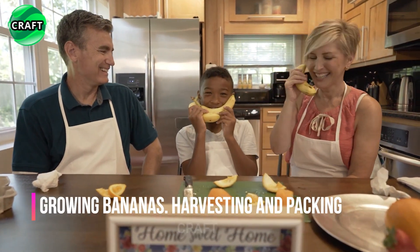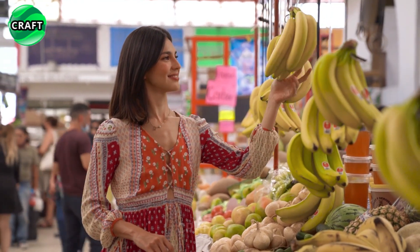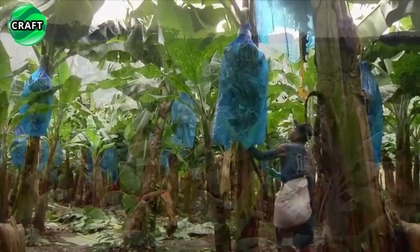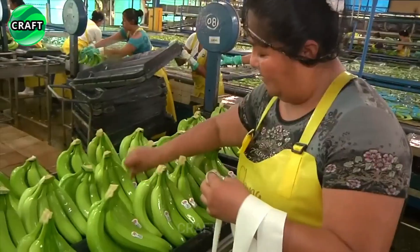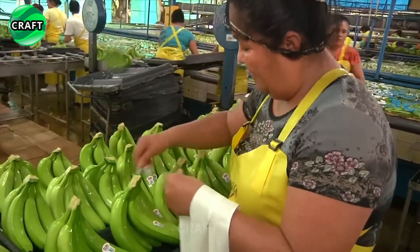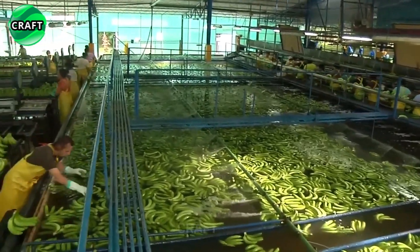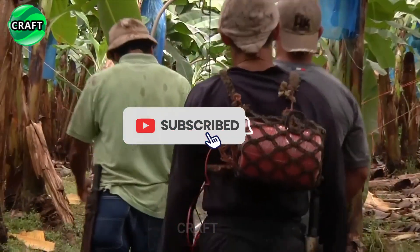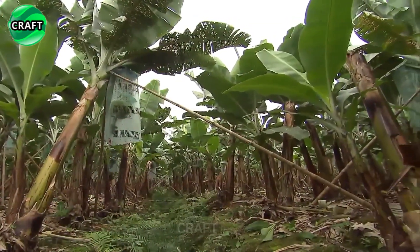Bananas are one of the most popular and sought-after fruits all over the world. Banana-growing countries include Ecuador, Philippines, Costa Rica, Colombia, Bangladesh, Haiti, Panama, Honduras, Guatemala, Nigeria, India, Kenya, Peru, Vietnam, and Uganda — though this is not an exhaustive list, as bananas are grown in many countries with warm and humid climates.